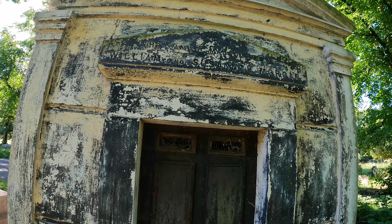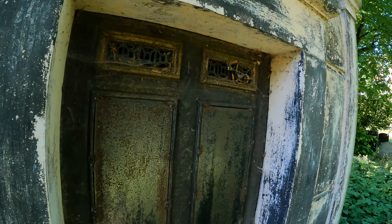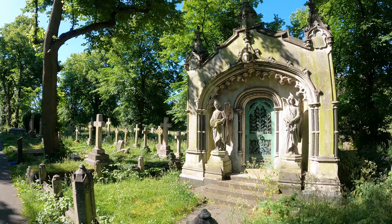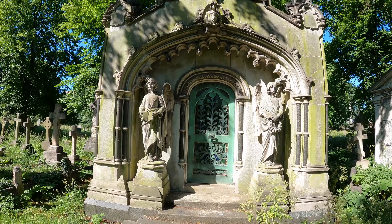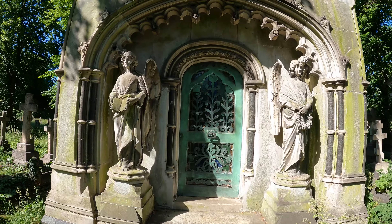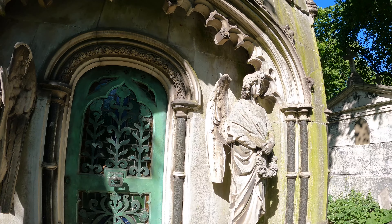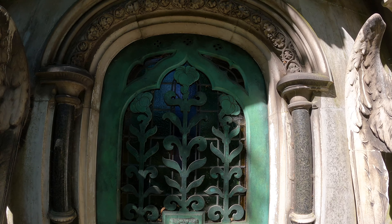The family vault of William and Susanna Morgan. Let's have a look and see if we can see anything — no, I think it's too dark. Check this one out; the Victorians really knew how to build tombs didn't they? Look at the detail in the faces. Copper door with glass in the middle.